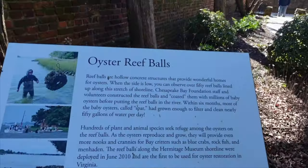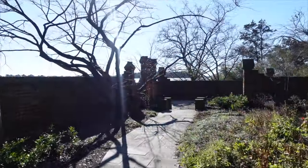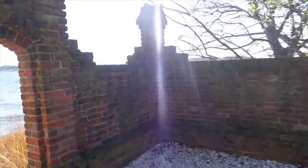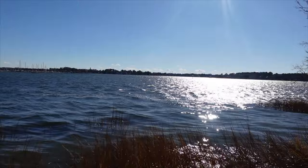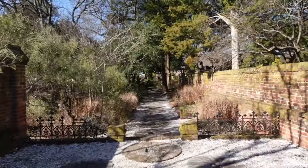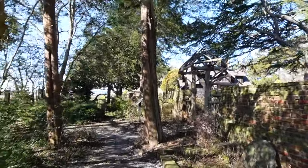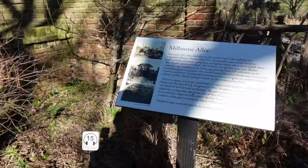Oyster relief balls — hollow concrete structures that provide wonderful homes for oysters. There is an oyster ball. More of these millwheels down here that she collected. These are grist millstones made to make flour and whatnot. Some grist wheel stairs. And that was Millstone Alley.